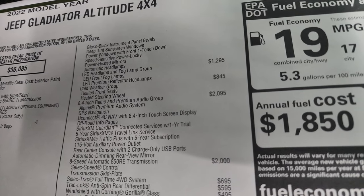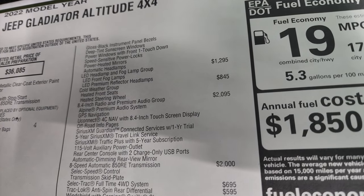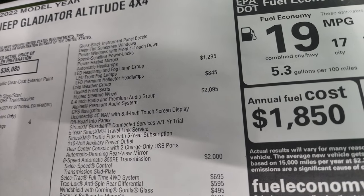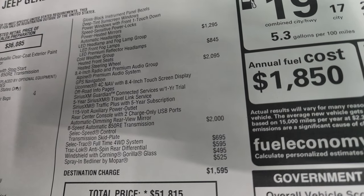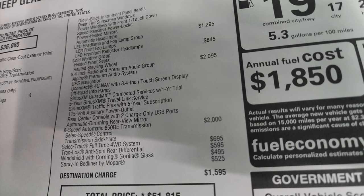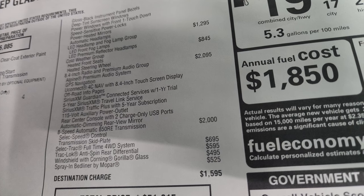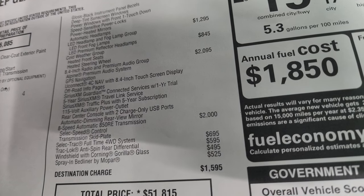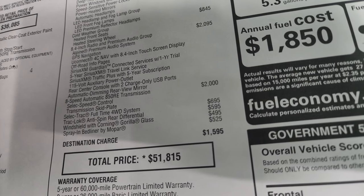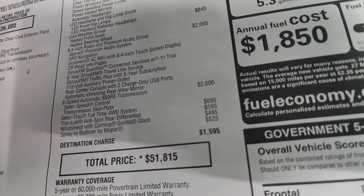The LED headlamps and fog lamp group is a $1,295 option — I highly recommend it, those headlights are really nice and bright. The cold weather group gives you heated seats and heated steering wheel. This one has the 8.4 inch radio and premium audio group which is $2,095, and that also gives you the Alpine premium sound, the navigation system, and off-road pages. The 8-speed automatic transmission is $2,000. Select Track full-time four-wheel drive is $695. Track Lock anti-spin rear differential is $595.